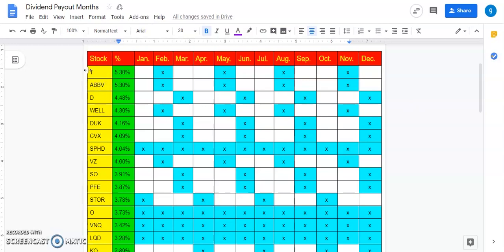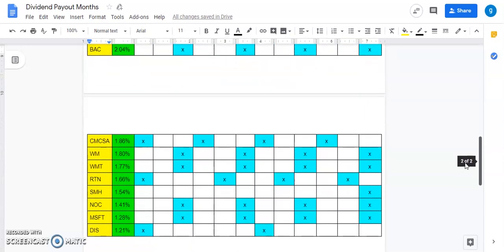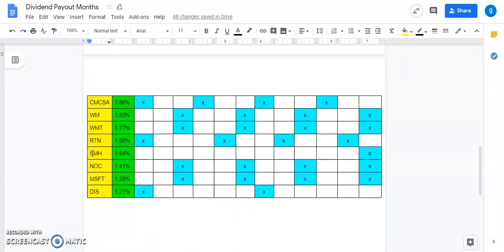This chart is where I keep all of my stocks and track which month they're going to pay me out in dividends. For example, we have AT&T, ticker symbol T. It pays out a dividend of 5.3% and it's going to pay me in February, May, August, and November. I've done this with all of my stocks, organized in descending order from highest to lowest dividend. Here are my monthly paying dividends, and we also added one new stock to the portfolio this month.